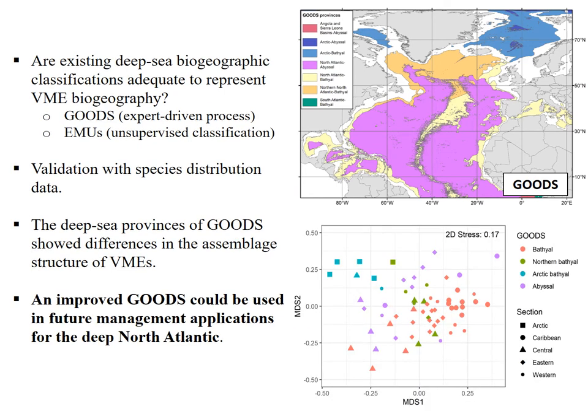Consequently, I validated these two schemes using species distribution data collected from a range of public sources including OBIS, NOAA and the ICES databases, and I could conclude that an improved GOODS could be used in spatial management of the deep North Atlantic.